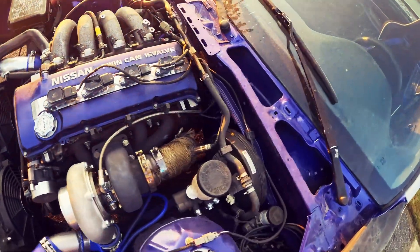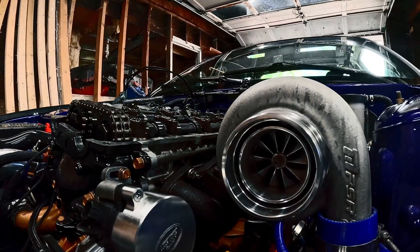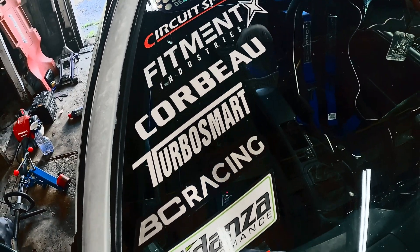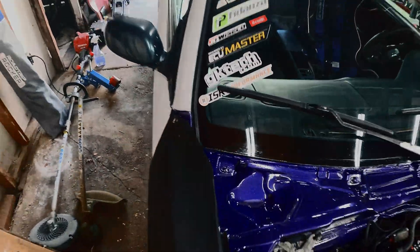First off, let's talk about what sets this engine apart. The KA24DE is a 2.4 inline four-cylinder power plant introduced back in the late '80s. This engine has gained a reputation as a solid platform for builds, especially for those of you looking to turbocharge or modify for more power. Now let me show you this beefed-up version of the engine we have here today.